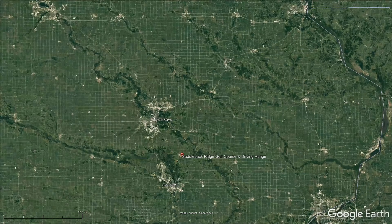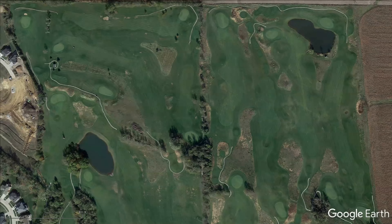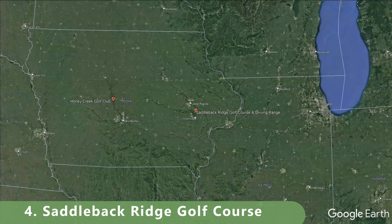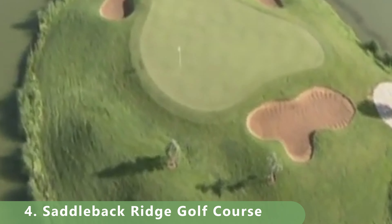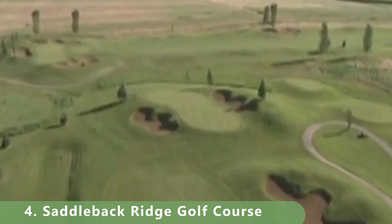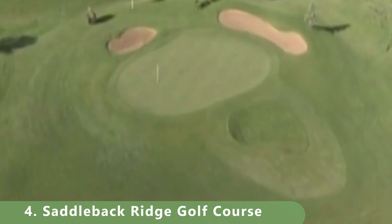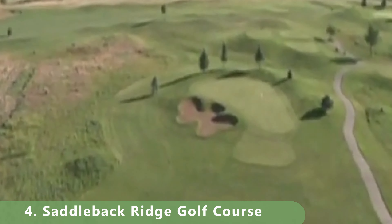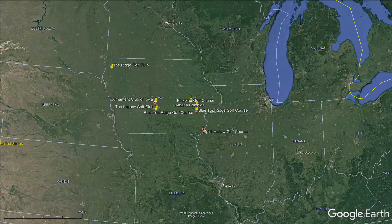Let's zoom in to our number four golf course — Saddleback Ranch, also known as Ridge Golf Course. It stretches 6,615 yards with a rating of 71.7 and a slope of 127 as well. It has a parking lot, practice facility, carts, amenities, and it's in pretty good shape. It's more of a links-style course and very reasonably priced — looks like it's under $50.